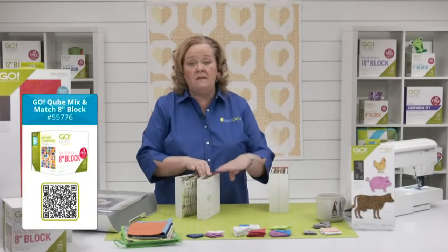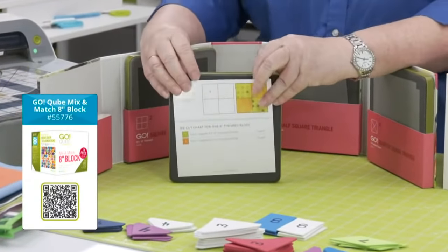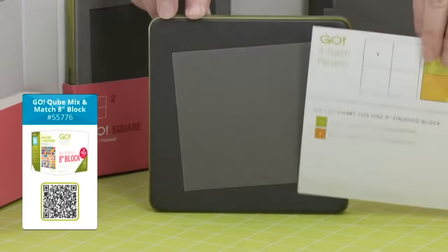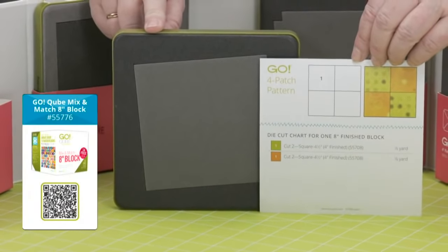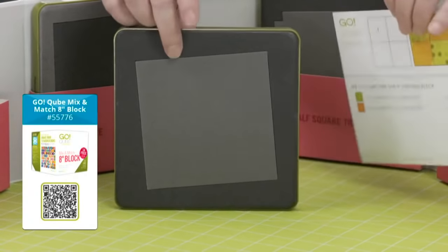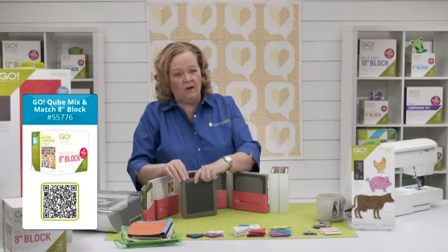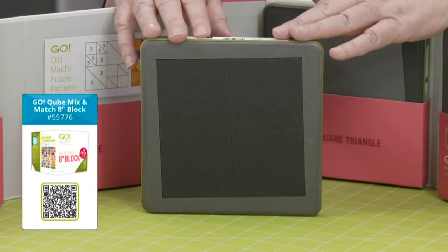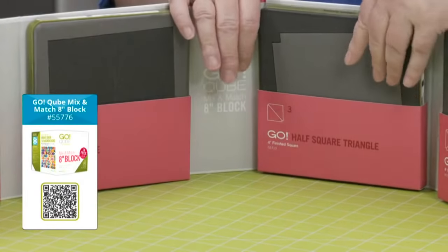There are eight shapes in every cube that work together to make 72 mix-and-match patterns — free downloadable patterns at AccuQuilt.com. The cube system is based on a four-patch system. Shape number one in every cube is a square — four of these sewn together makes an eight-inch finished block. Shape number two are smaller squares; in the eight-inch cube there are four on the die board. They cut two-and-a-half-inch squares.